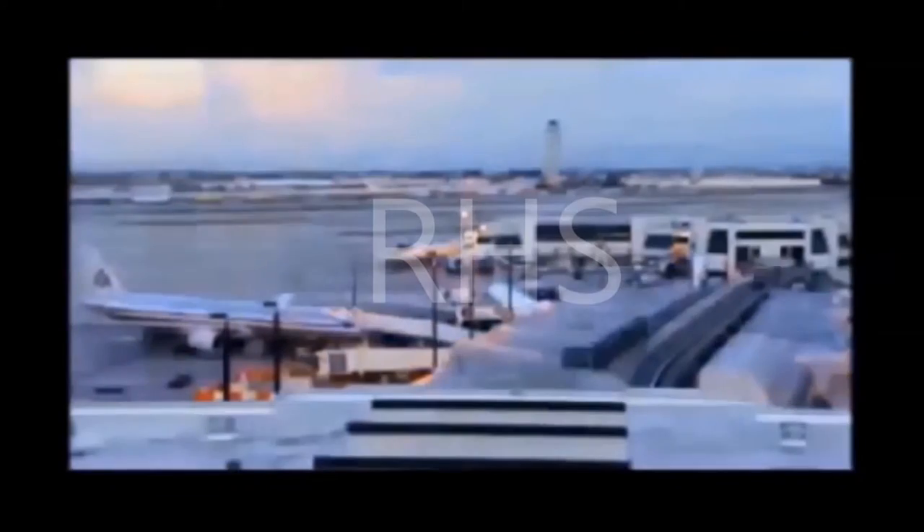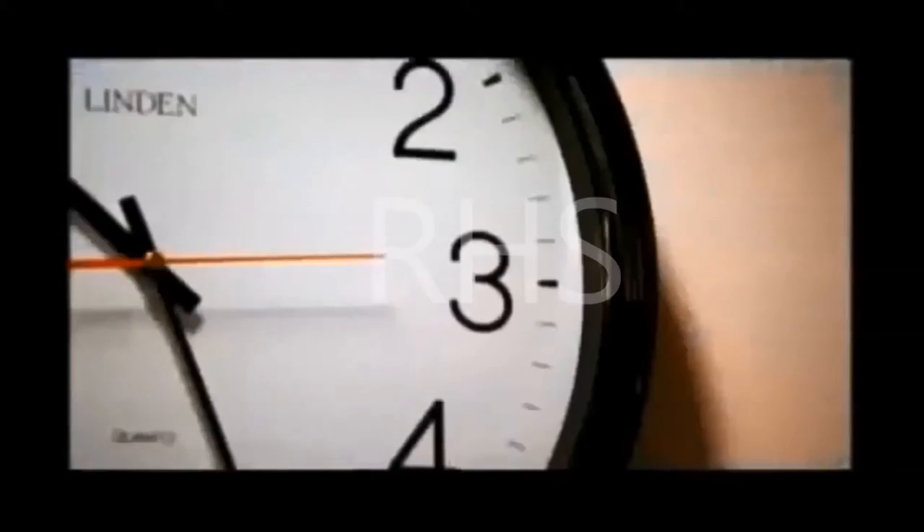24 hours, a thousand flights, 90,000 people — every arrival and departure scheduled down to the minute. What could possibly go wrong?